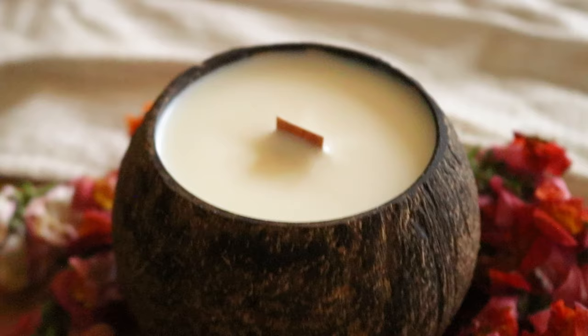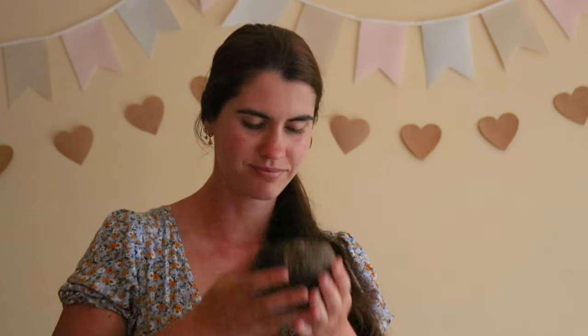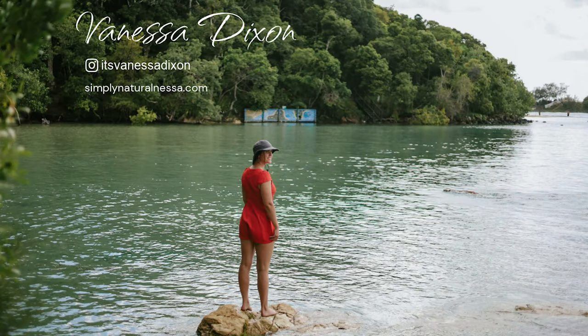And that is how you make a coconut shell candle at home. I hope you enjoyed the video — please let me know if you make this recipe yourself and how it goes for you. I'd love to know. Wishing you a wonderful day, and I'll see you soon!